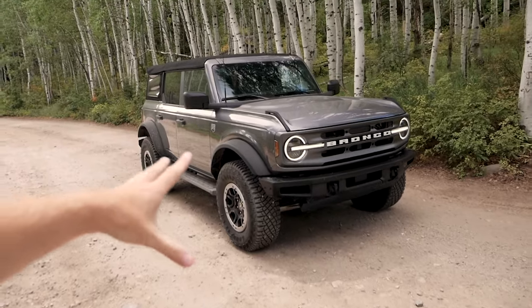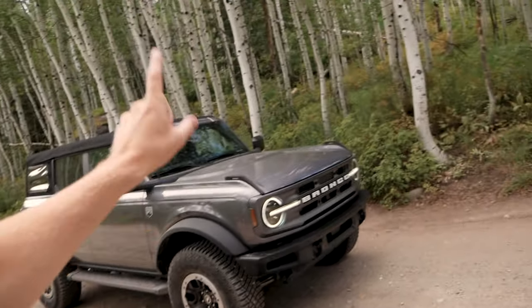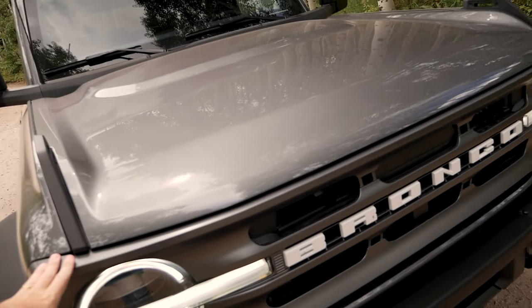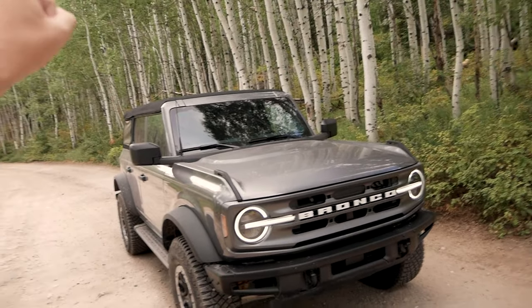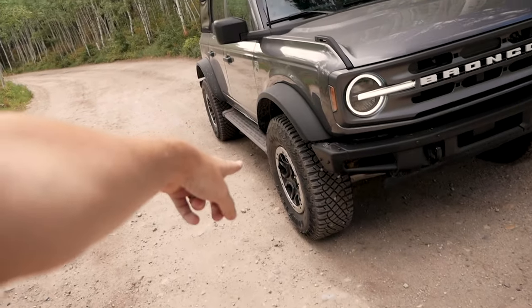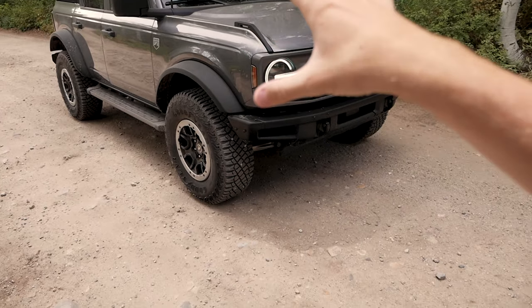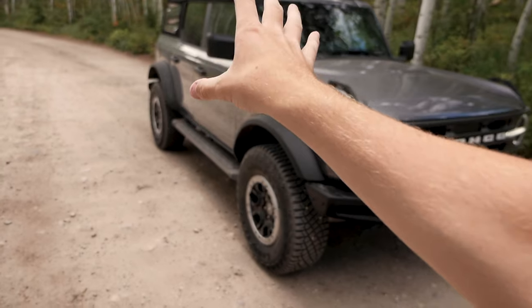First off, this is a lot bigger than a Wrangler, I can tell you that right now. I think I like the two doors better — they look a little bit better — but this still looks really good. Unfortunately this is a Big Bend so the grille is not painted. I've seen one with the black grille and it looks amazing. This one's got the Sasquatch package so it has the 35s and the beadlock wheels, which is good because if it had the 33s on a four-door it would look silly — I think the 33s kind of look silly in general on a Bronco.